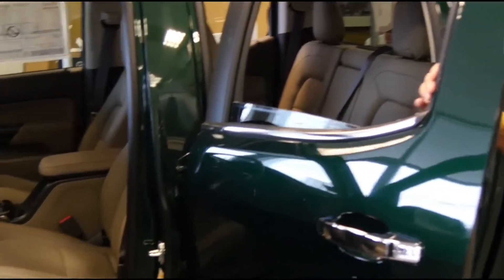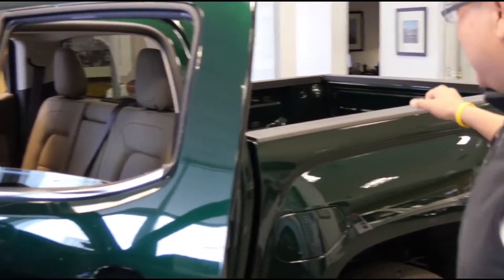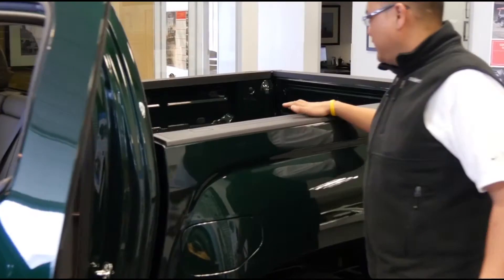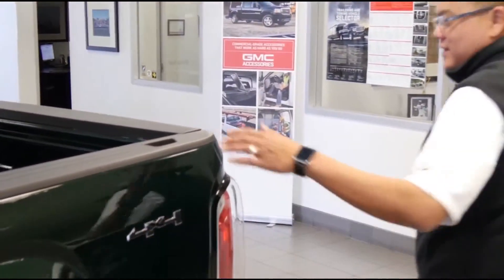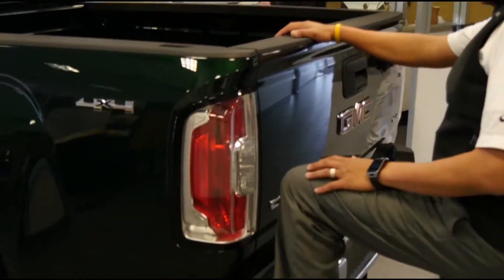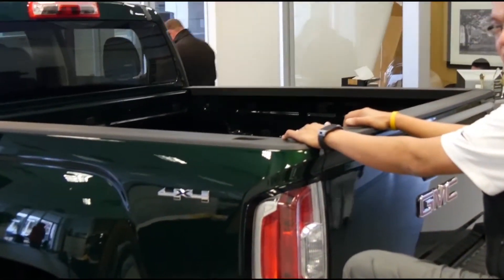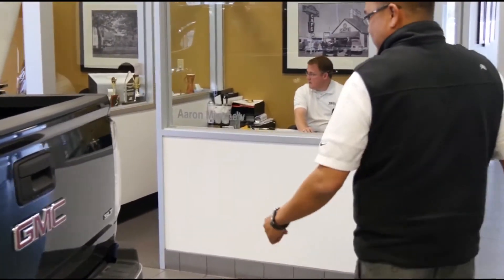With its crew cab you're going to have lots of room for anything you may need, kids. You're also going to have nice space here for anything you're going to carry, as far as motorcycles, just different things. Coming around here to get into the bed it's going to be very easy. You do have a step that helps you get in there, so no more falling off the back of the bed or the back bumper.